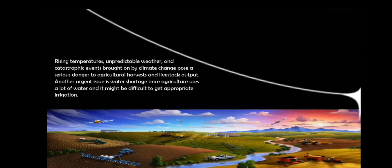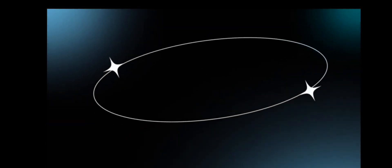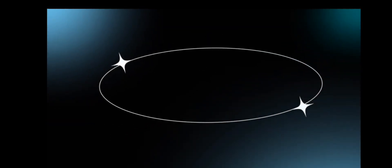Today's agriculture faces several significant problems that need to be addressed. Rising temperatures, unpredictable weather, and catastrophic events brought on by climate change pose a serious danger to agricultural harvests and livestock output. Another urgent issue is water shortage, since agriculture uses a lot of water and it might be difficult to get appropriate irrigation.